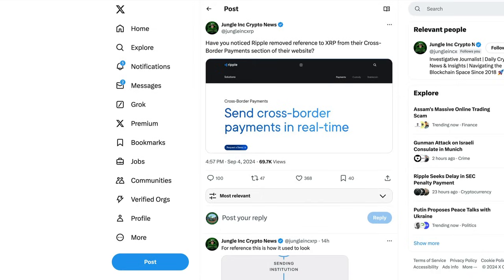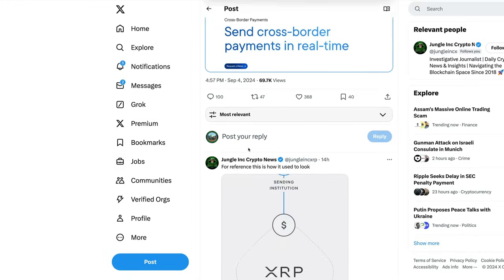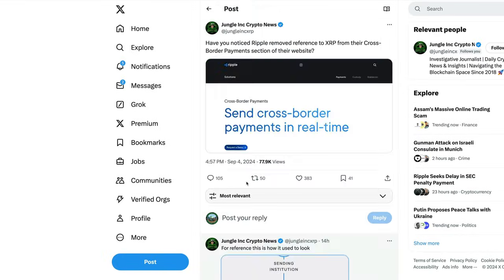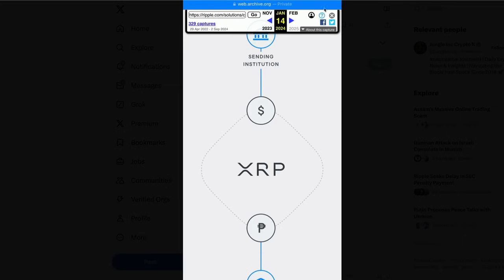Hey guys and welcome to the Working Money Channel. Have you noticed Ripple did remove reference to XRP from their cross-border payment section of their website? This is coming from Jungle Inc. Before, apparently Ripple did have reference to XRP there. Jungle does have this listed as how it used to look — there was the XRP logo. Now they have removed XRP from their website. From the Wayback Machine, it was just back in January of 2024 that we last saw XRP listed in the payment section.